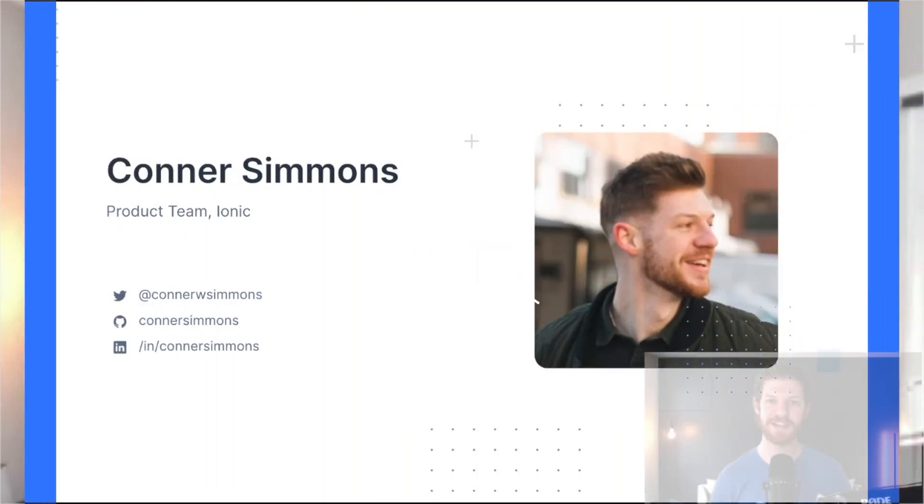Hello, everyone. Welcome. Thanks so much for joining me today. To briefly introduce myself, my name is Connor Simmons, a member of the product team here at Ionic, where I work closely with our products and services in the enterprise application development space. You can find me at my socials listed on the screen here.